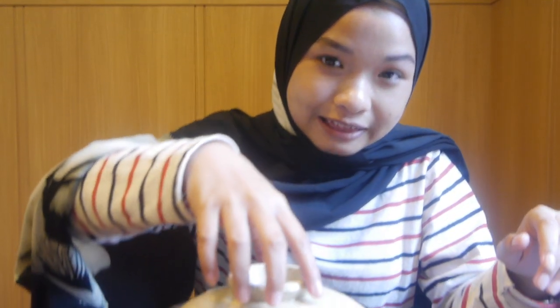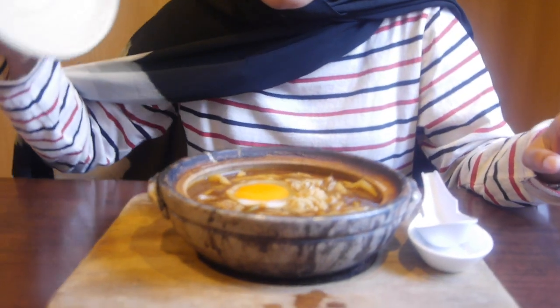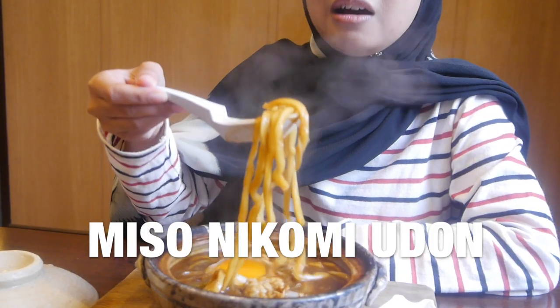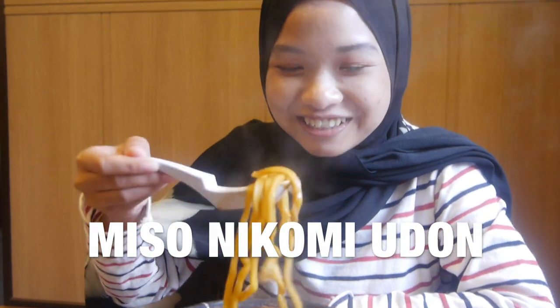I'm saving the best menu for last. The main menu for me is this one — miso nikomi udon. Perfect. This is amazing.